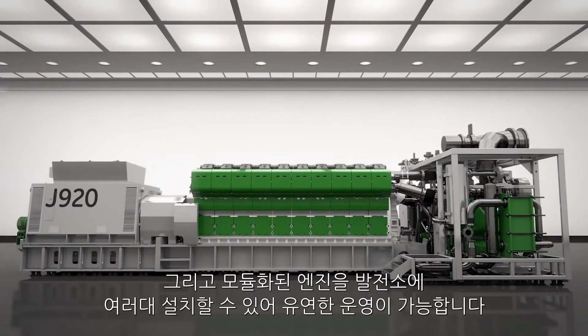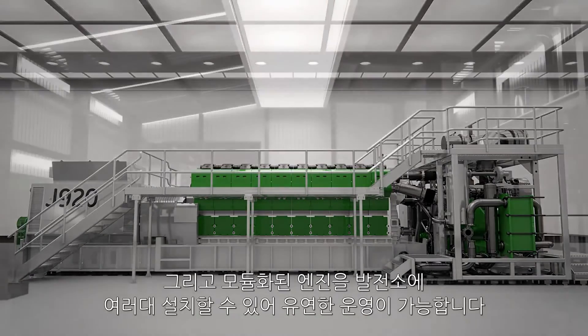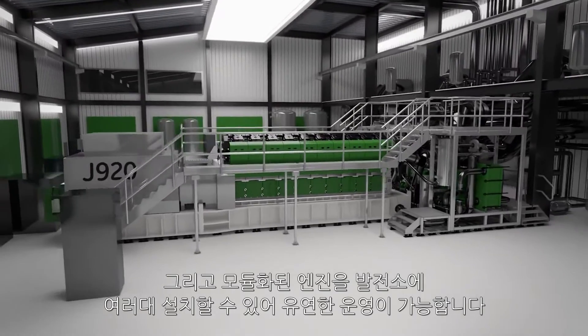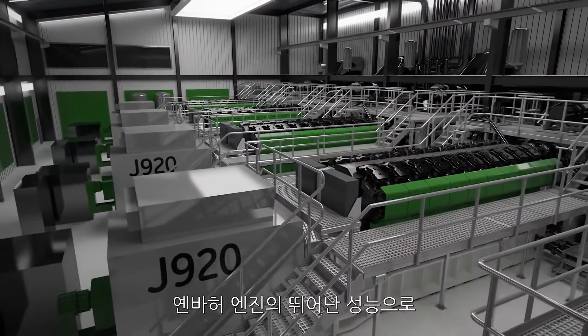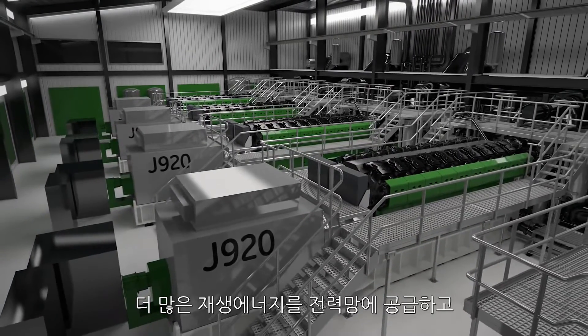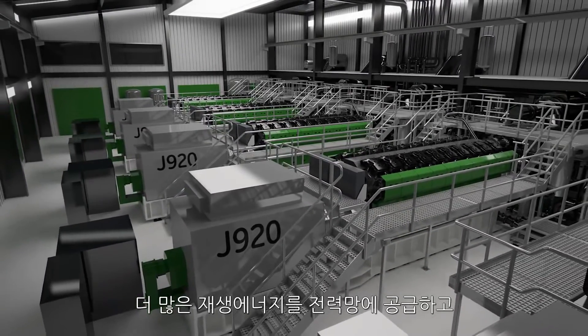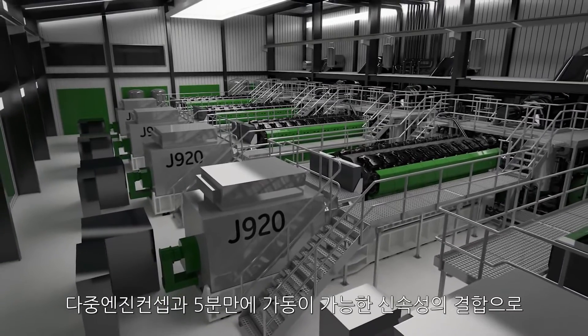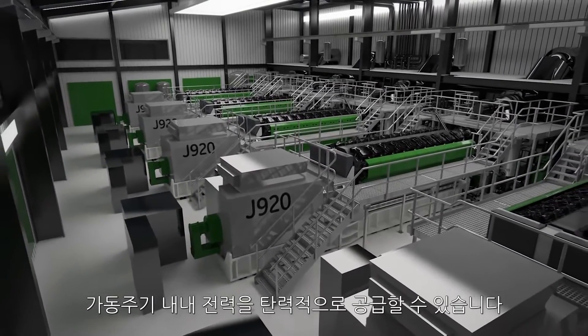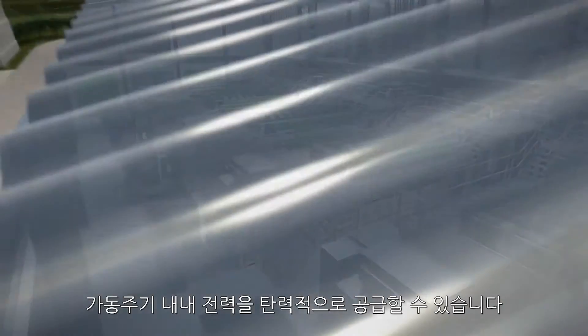Also, allowing for plant flexibility with multiple engine installations in a standardized modular powerhouse. Superior load-following capability, enabling more renewable power to be delivered to the grid. And combining the multiple engine concept with a five-minute start-up time provides flexible power throughout operating cycles.